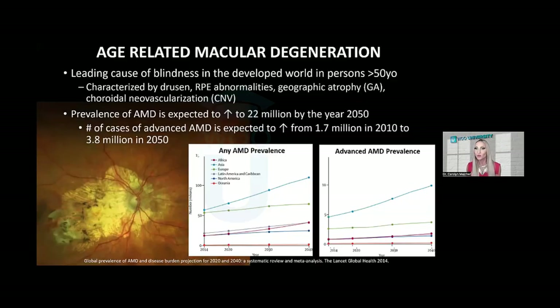Macular degeneration is the leading cause of blindness in the developed world in persons over the age of 50, and it's the third leading cause of blindness worldwide. It's characterized by pathologic alterations in the outer retina, the RPE, Bruch's membrane, and the choriocapillaris complex. This manifests clinically as drusen, RPE abnormalities, either hyper- or hypopigmentary changes, geographic atrophy, and choroidal neovascularization.